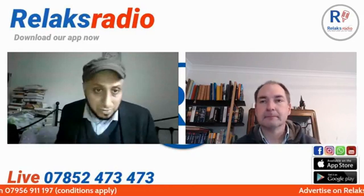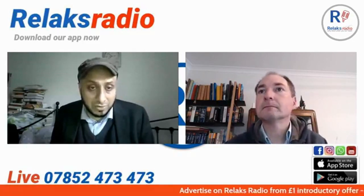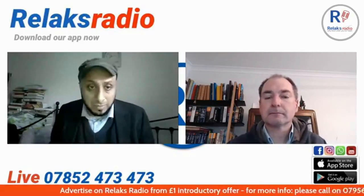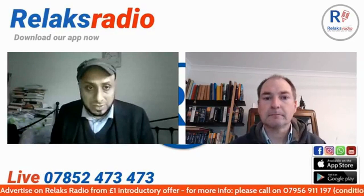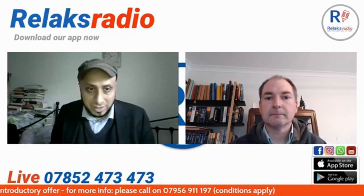Hi everyone, welcome back to the Beauty Politics Show. I'm Councillor Premier with co-host Councillor Andrew Wood. In this section we're going to talk about Section 106: how much is it, where is it, and where does it get spent? Andrew, I'm going to pass it over to you to describe to our viewers and listeners what Section 106 is and answer those three basic questions.